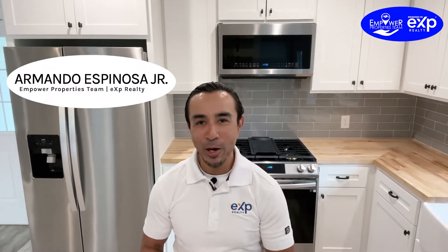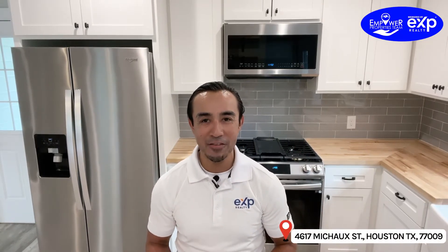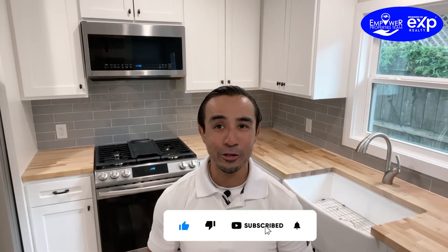Howdy, it is Armando Espinosa with Empower Properties Team brokered by EXP Realty in the beautiful Houston, Texas. I'm at one of my beautiful listings, 4617 Mishaw Street in the beautiful North Hill Heights District, and I just love this kitchen. I'm here to talk about the three most important disclosures needed when listing and selling your home.